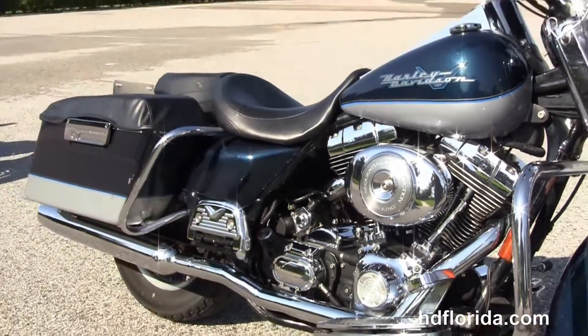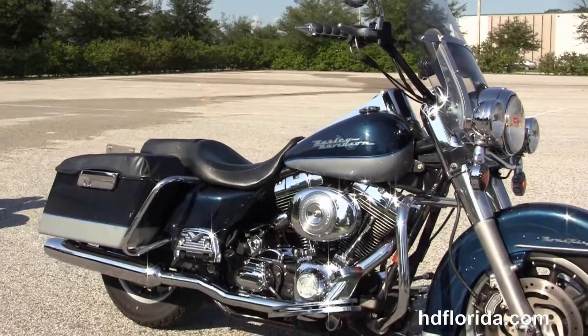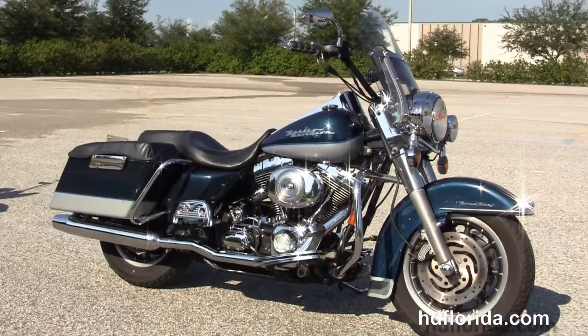Be sure to ask about our fly and ride program. Here at the world famous Harley-Davidson of Florida, all our bikes are fully serviced and safety inspected.